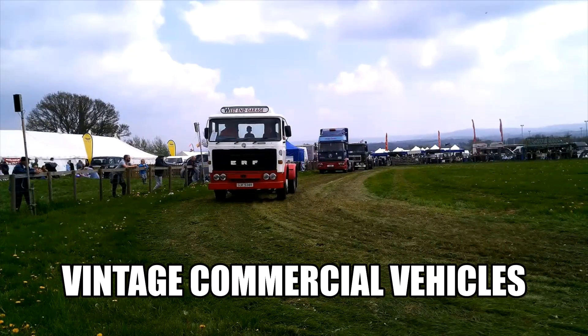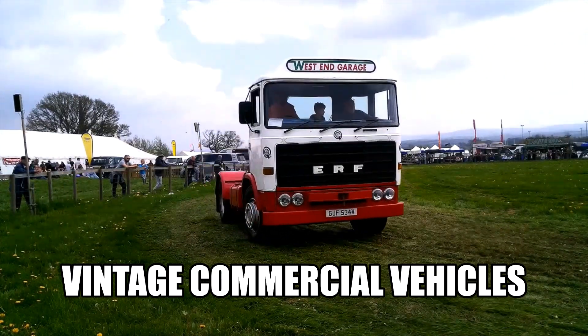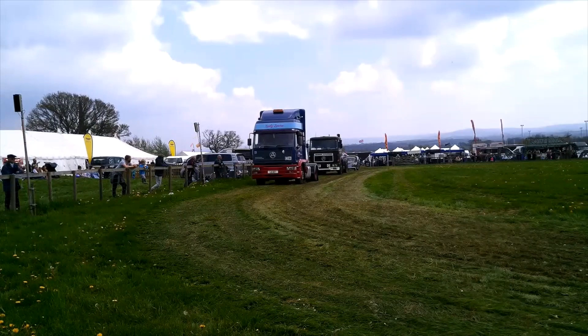Transport companies bought these vehicles and made their living and made a lot of money running these units. They were indestructible, totally reliable, and just got on with the job, albeit somewhat slow.